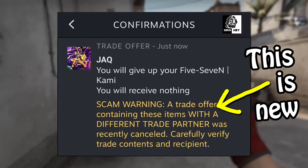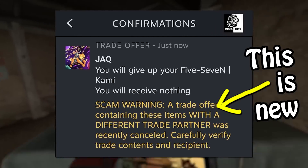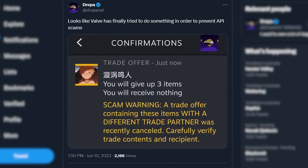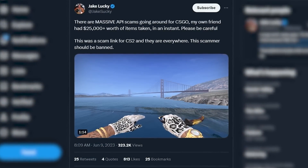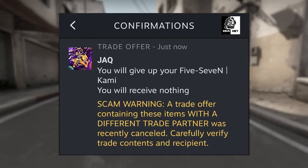The mobile authenticator app will now give you a big, impossible-to-miss notice that this has happened. It's basically impossible to miss. And this simple little change is going to tip off thousands of people to the fact they're about to be scammed, and save players millions in the process. This is a really massive improvement.